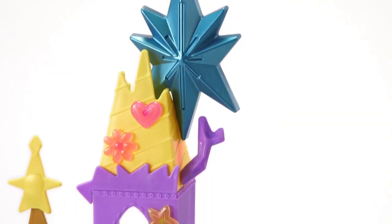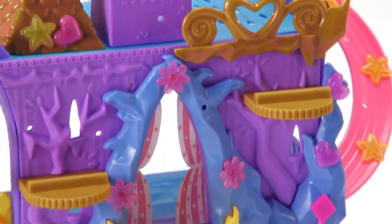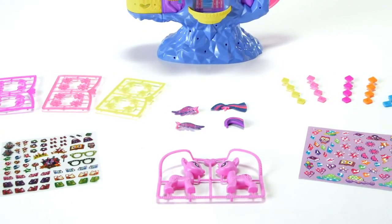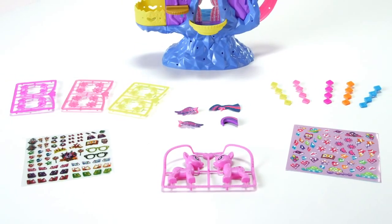The My Little Pony Pop Princess Twilight Sparkle Kingdom playset is for ages 4 and up and includes a two-piece pony body, hair, tail, one pair of wings, 29 decorating accessories, and two sticker sheets.